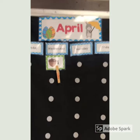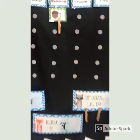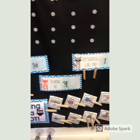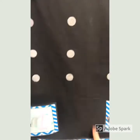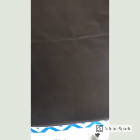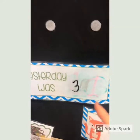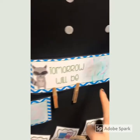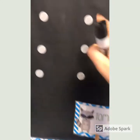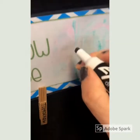Let's count the days in April — ready, set, here we go: one! That was easy. Now I need to change my numbers at the bottom. Today is April 1st, so I'm going to write a one right here. Yesterday was March 31st, so a three and a one. Tomorrow will be April 2nd — what number comes after one? One, two!